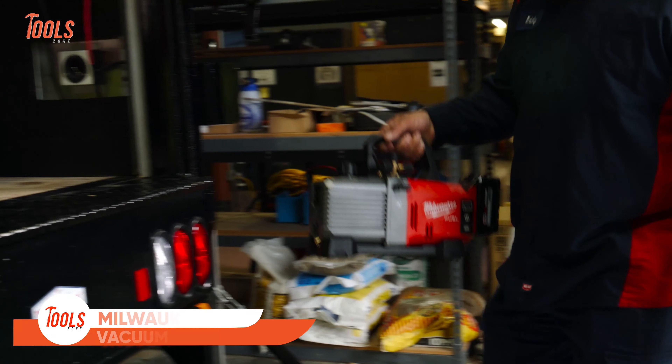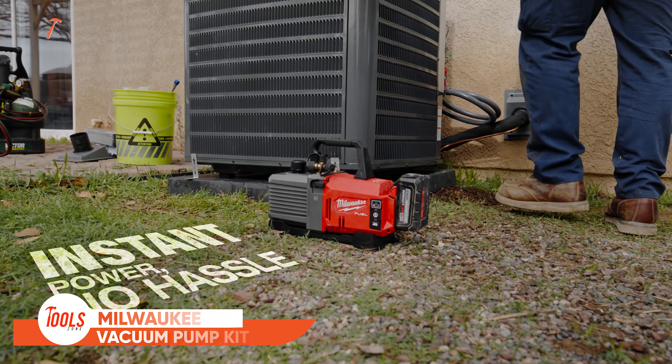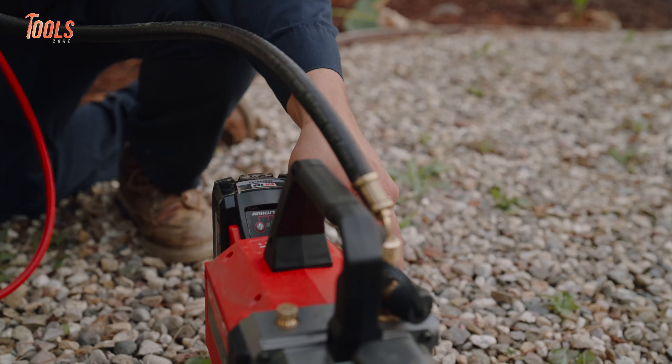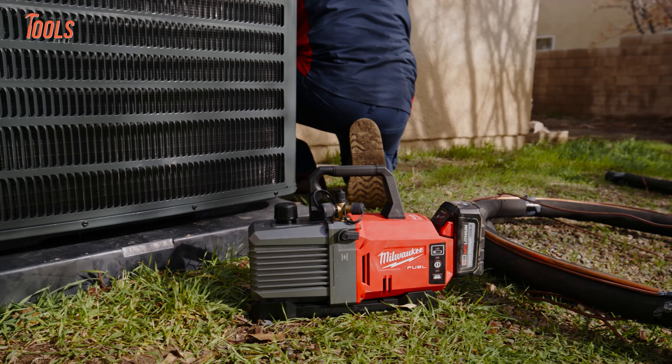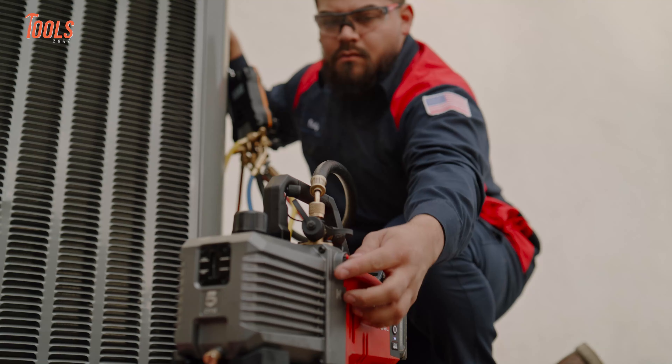Milwaukee released something that every professional will love to have. The Milwaukee M18 Fuel 5C FM vacuum pump kit provides instant power while saving time in setup and teardown. Despite being completely cordless, this vacuum pump ensures fast evacuations and works as quickly as corded ones.